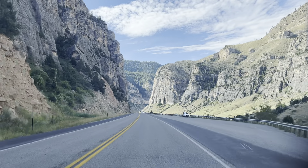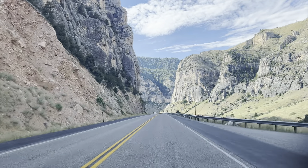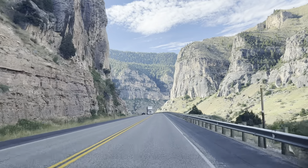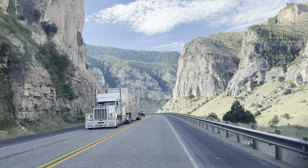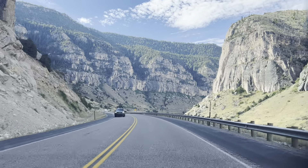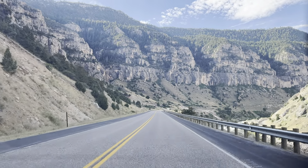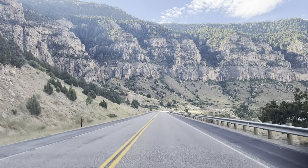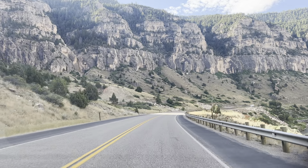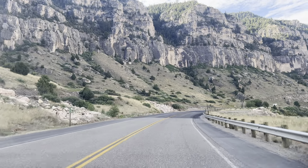Maybe we should stop here and take a picture. Let's stop — I like to see the big picture here. We'll stop somewhere where we can see this view. Wow, look at the big rocks. God made all of those. It's amazing how he made those — it looks beautiful.